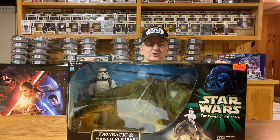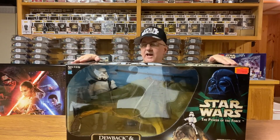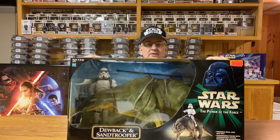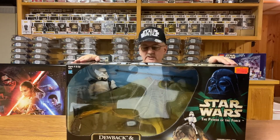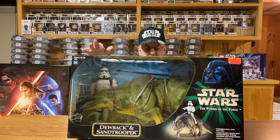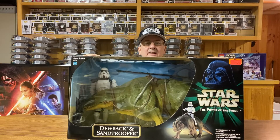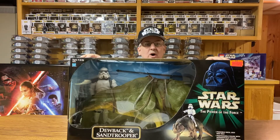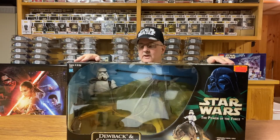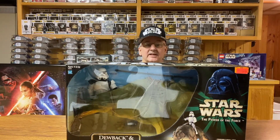This weighs about 10 pounds — 10 pounds of action figure. And of course, as you can see, this is the Dewback and Stormtrooper. We see them briefly twice in the movie: once out in the desert with the Stormtrooper riding it, and then the second time we see one of the Dewbacks next to the cantina that Obi-Wan and Luke walk into to find a ride to get off planet.